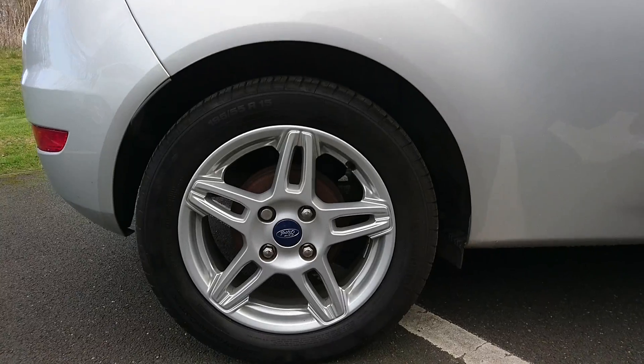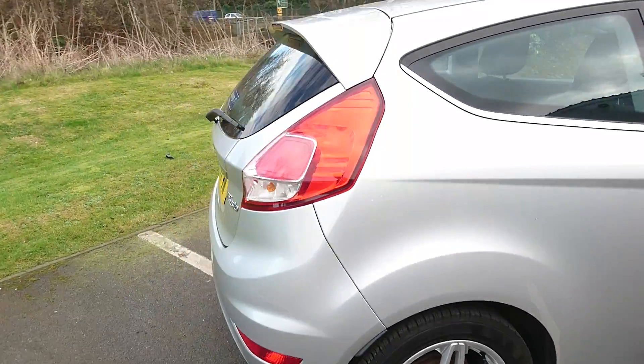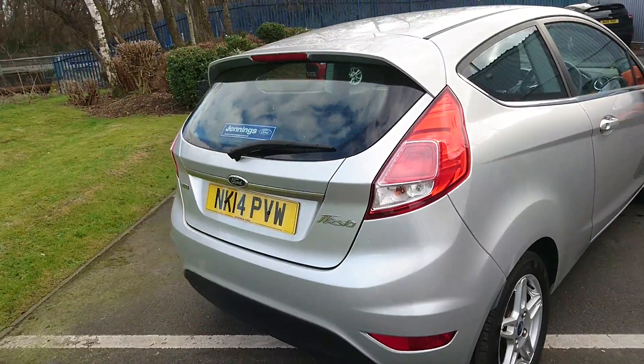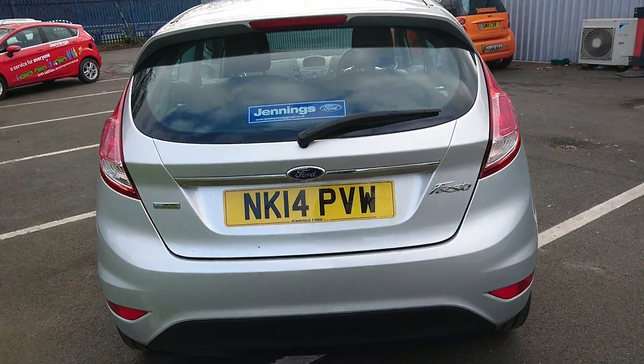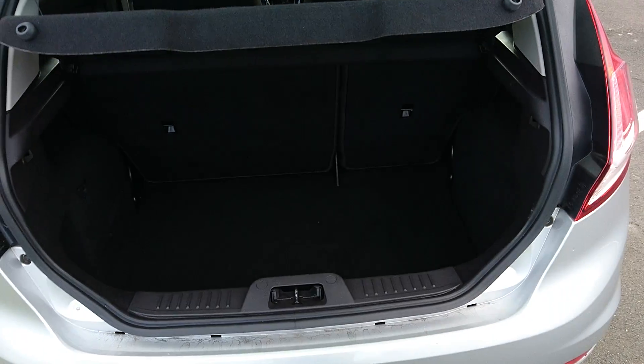You've got the 15-inch hollow wheels here. There's a nice size boot on these Fiestas, for a smaller car.